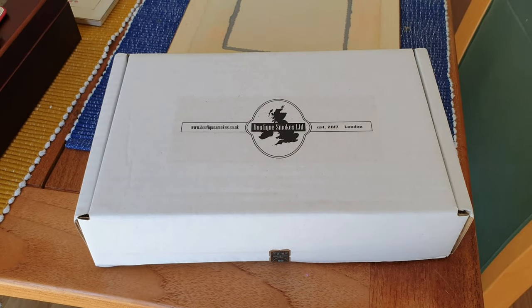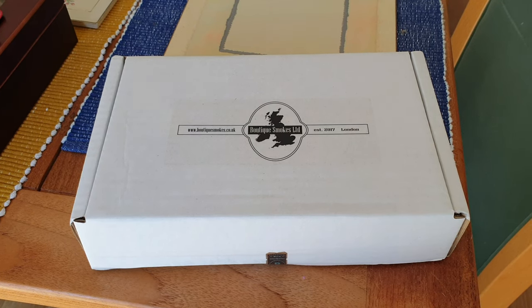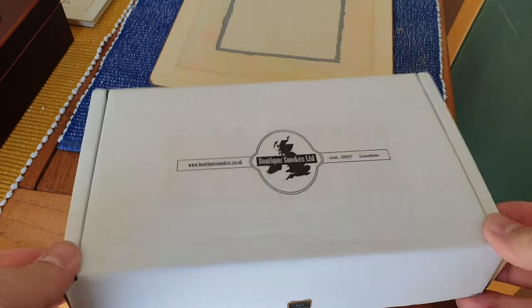Hello and welcome to Cigar Smoker UK. This is just going to be an unboxing. I have decided to pull the trigger on some cigars from boutiquesmokes.co.uk.